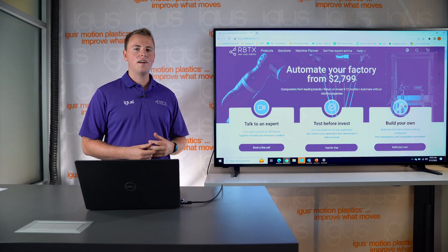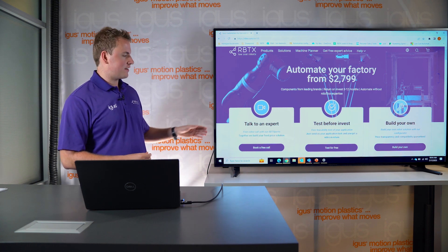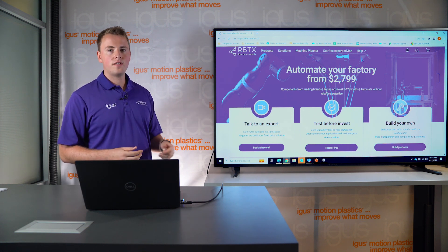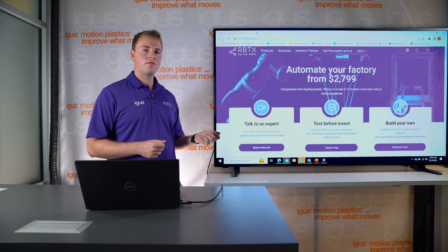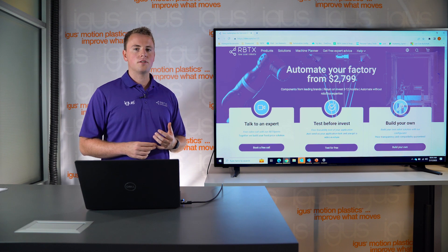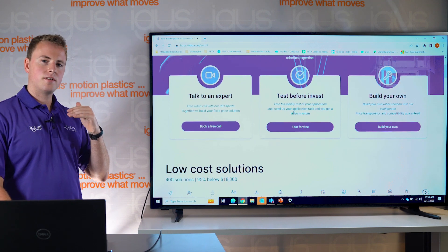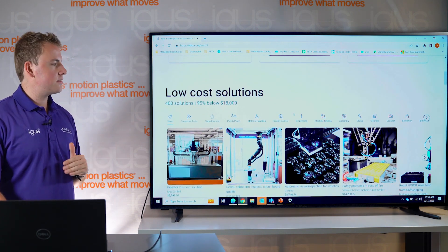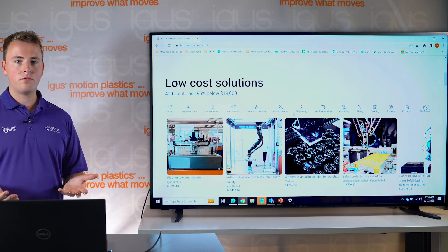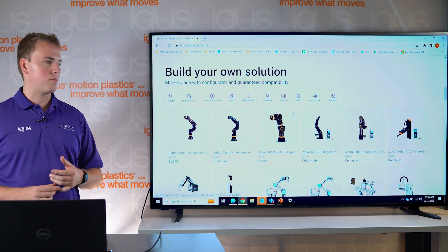Here we can see RBTX, our low-cost robotics marketplace. As you can see, our three services are listed here: our RBTX call, which is called 'Talk to an Expert'; 'Test Before Invest,' where we send you a proof of concept video for your application; and 'Build Your Own,' where you can build your custom automation machine right from scratch. In general, the webpage is separated into two sections: the solution section, where you can discover solutions to problems we've dealt with before, and the product section, where we list all the components we offer on our marketplace.